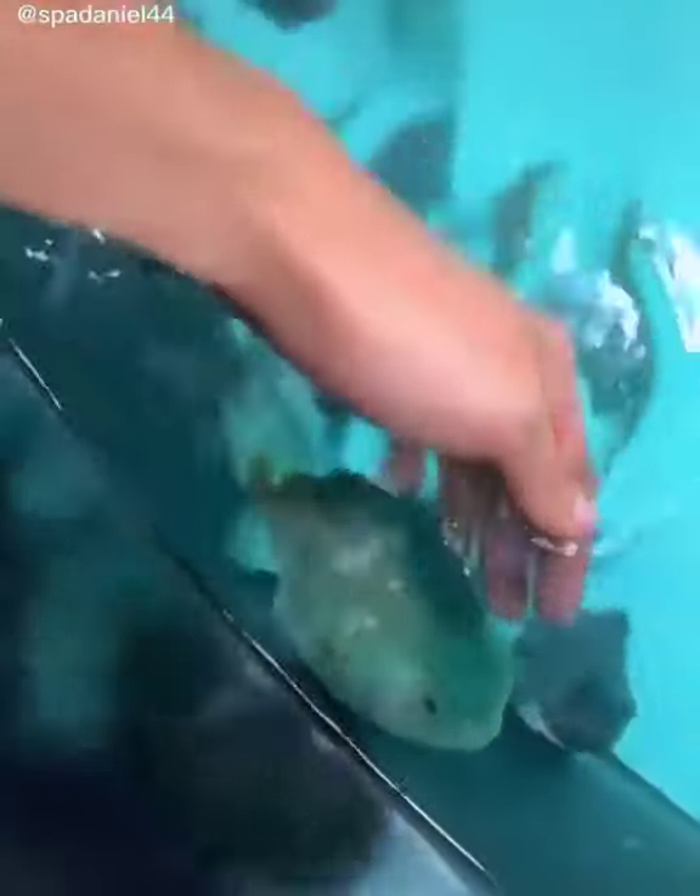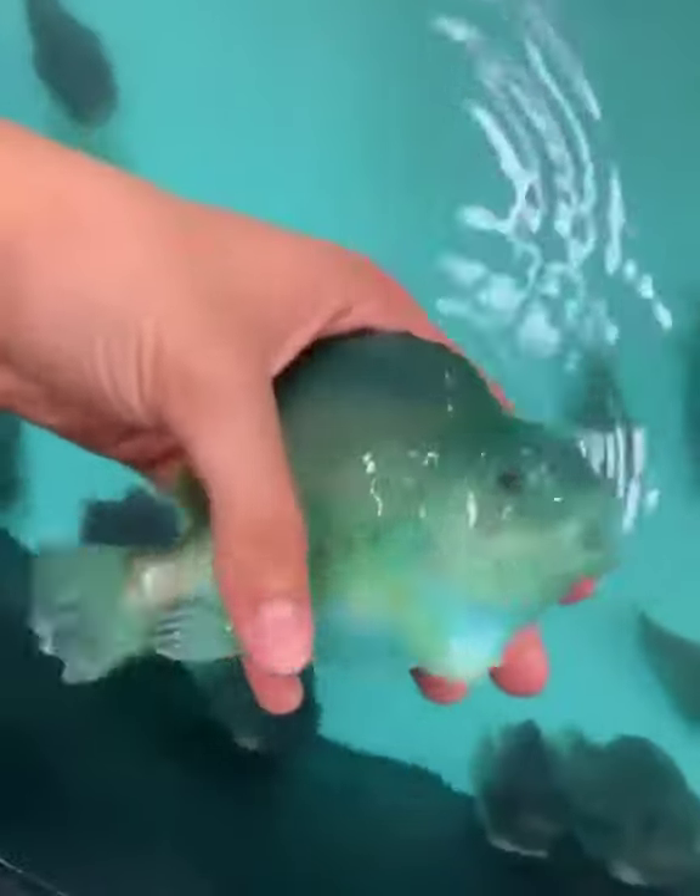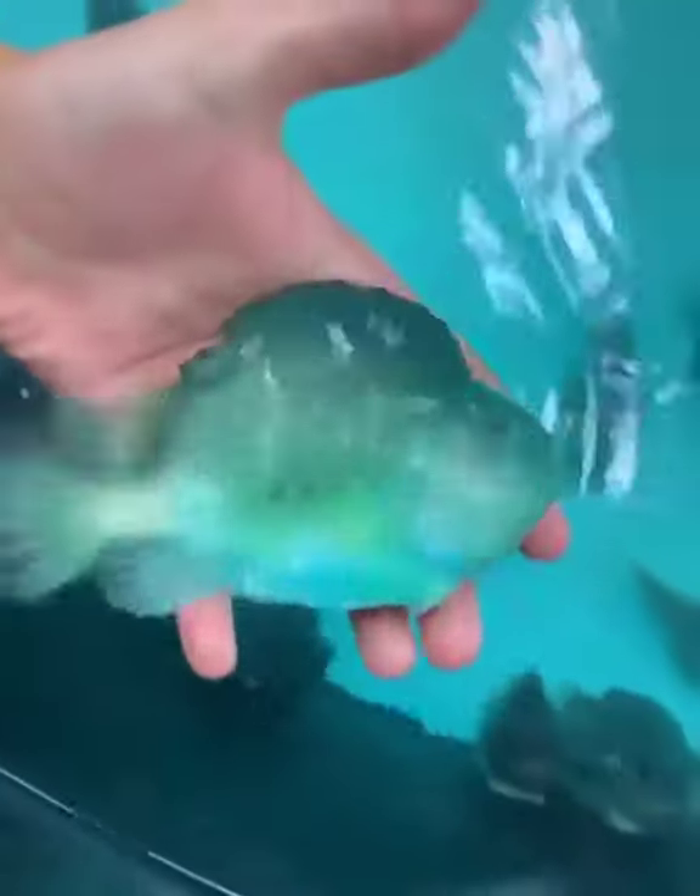Lumpfish come in a variety of shapes and colors. This one is stumpy and green. Very beautiful, very powerful.